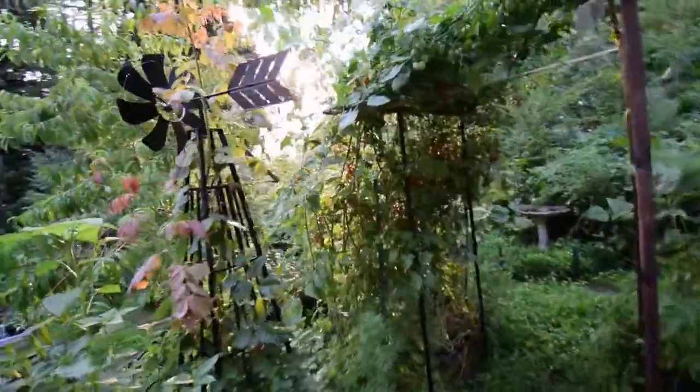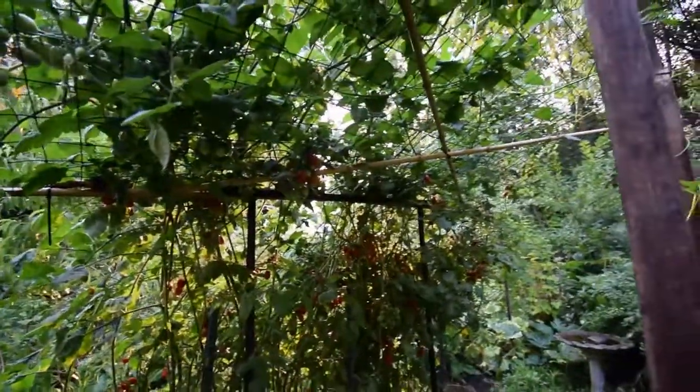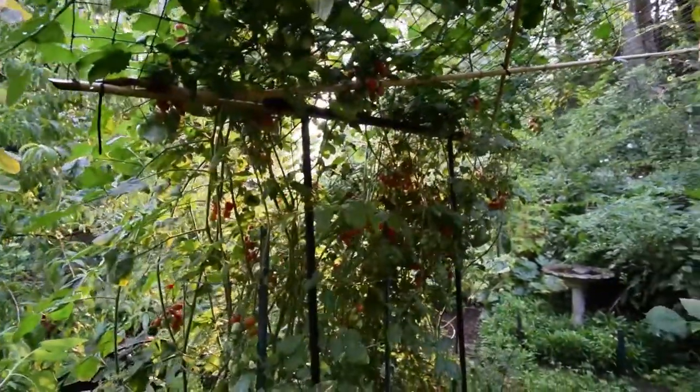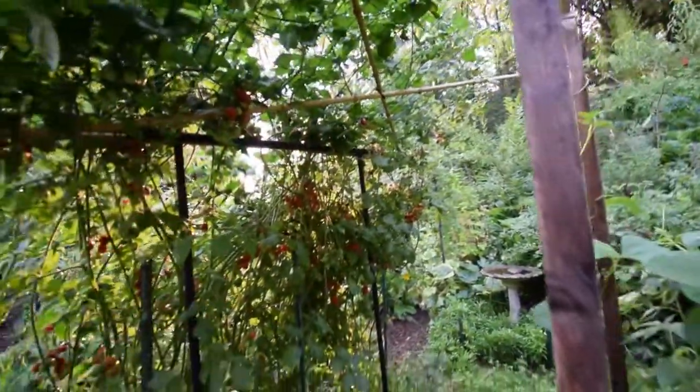You can see we've got a lot of tomatoes over here that we've got to harvest this week. We did a bunch of harvesting this weekend — didn't do any videos because we had company over. But you can see there's a lot of them that are ready to go, coming up through the trellis.